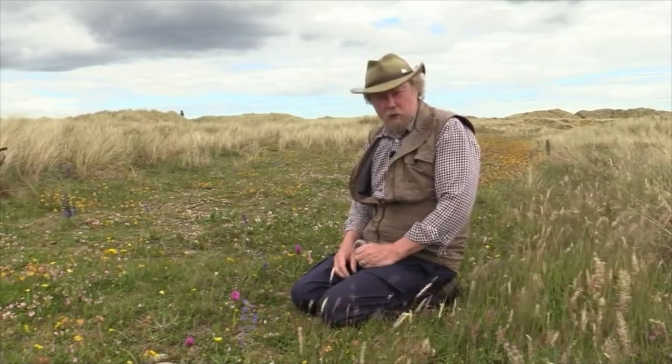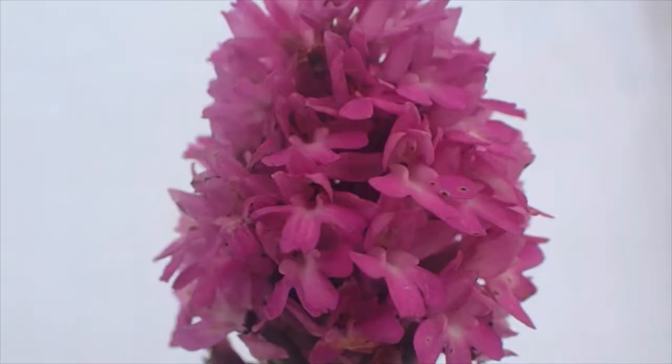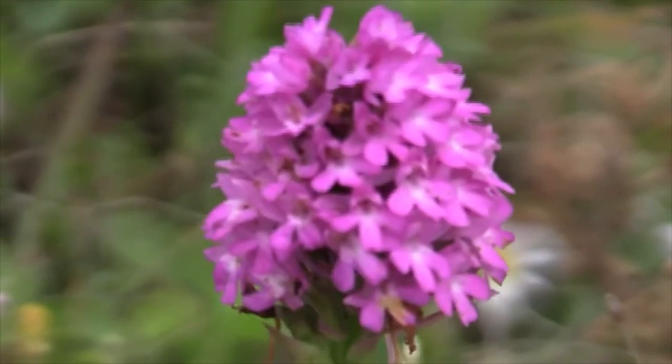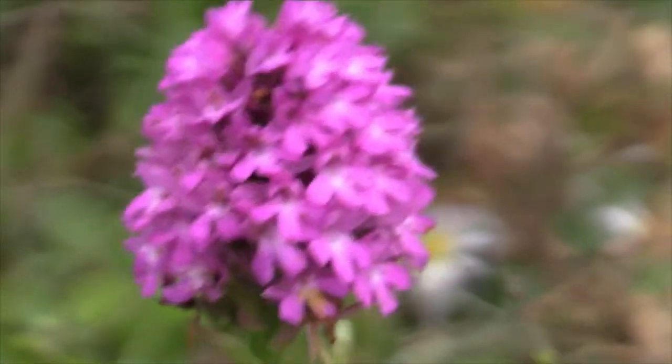It's an unmistakable orchid. You might just mistake it for a fragrant orchid in the dusk with the light behind it, but as soon as the sun came out you'd be certain that it's a pyramidal orchid — and you can see why it's called that.